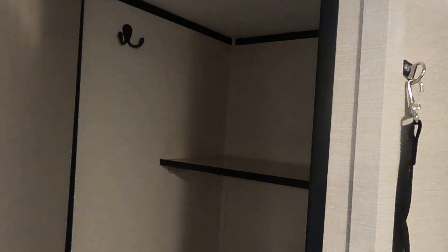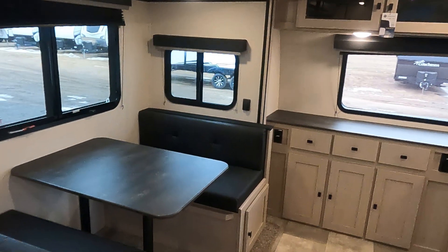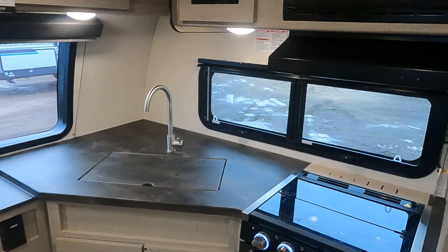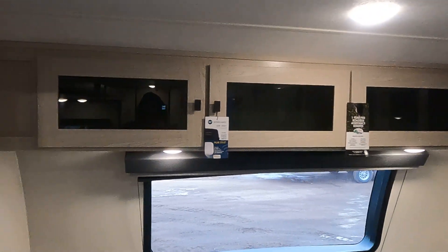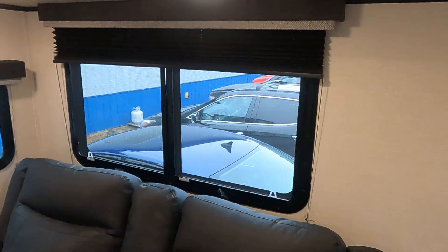Pantry. There's a lot of counter space up here — very awesome — and a lot of cool cabinetry. And windows all over, nice big ones.